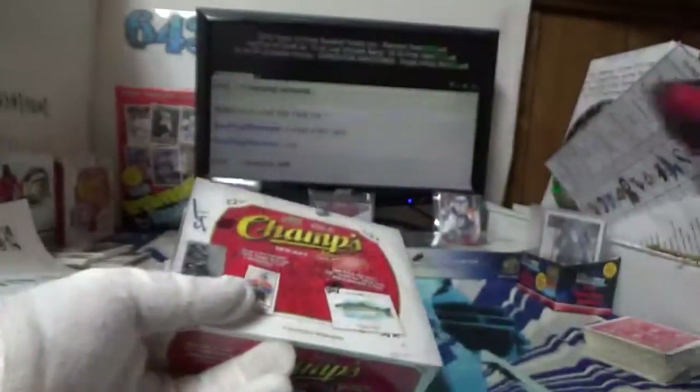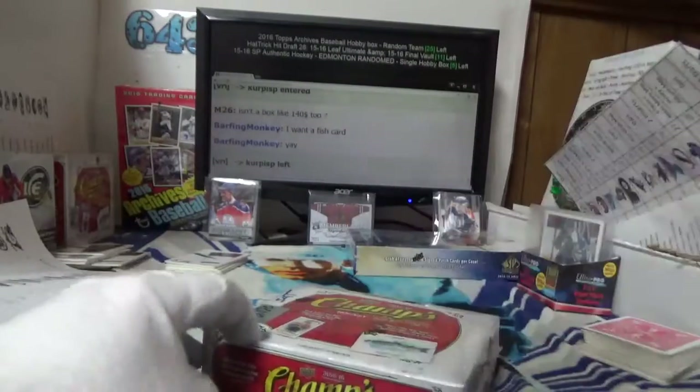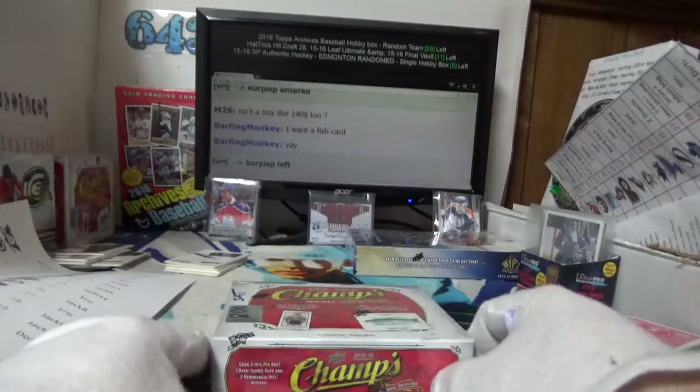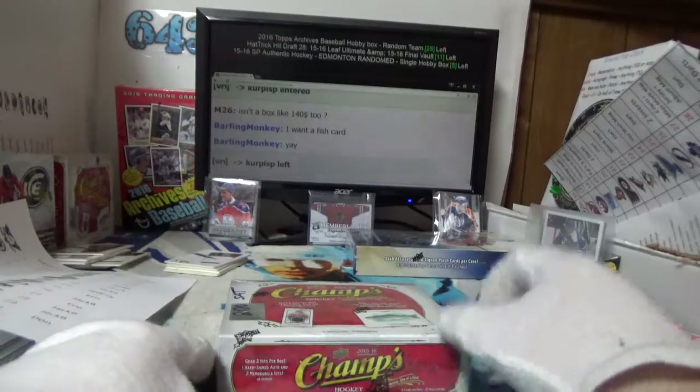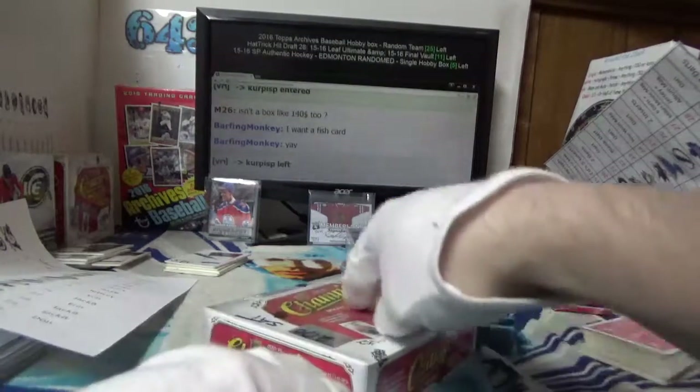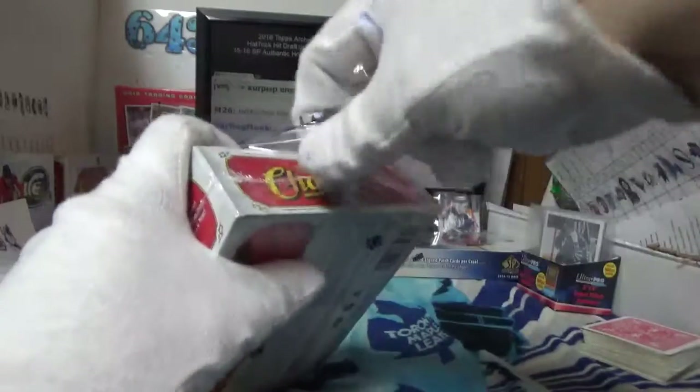Let's check the serial number — kind of neat stuff. Now Mike, if you're ever getting any of these at the LCS and they just opened a box, grab the top left pack because it's usually the autograph.